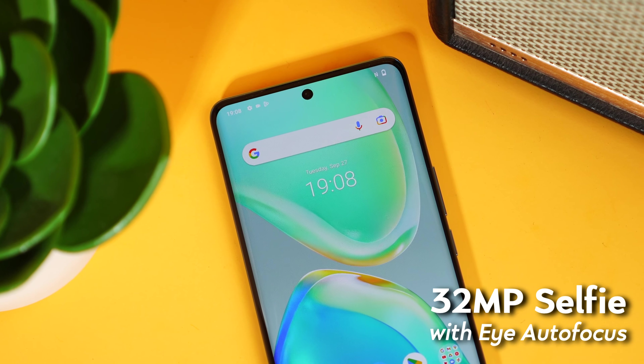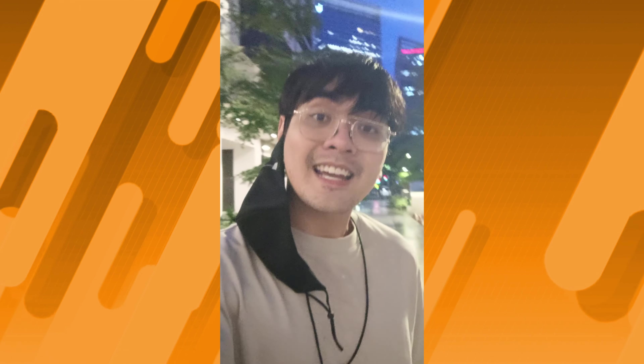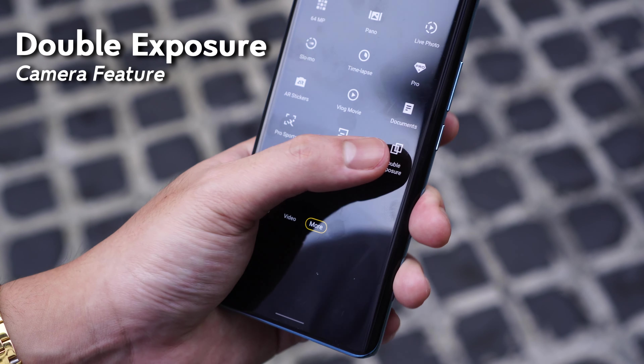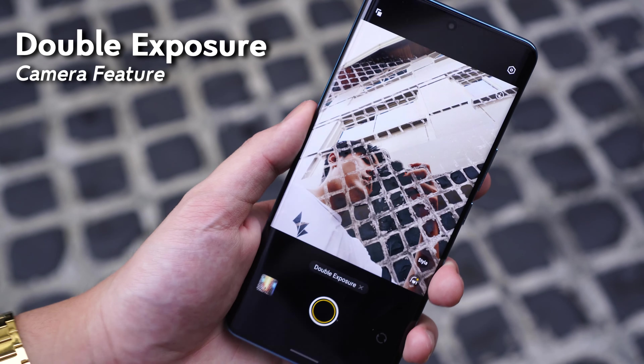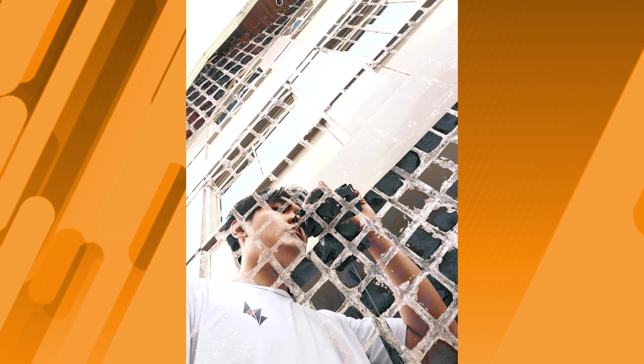The 32-megapixel selfie shooter here also takes nicely detailed shots thanks to its autofocus capabilities, and its video performance is incredible thanks to their steady face feature, automatically tracking your face to stay in frame. You also have more room to play with Vivo's creative suite, like this double exposure feature that combines the images from both the front and rear-facing cameras for a truly unique photo.